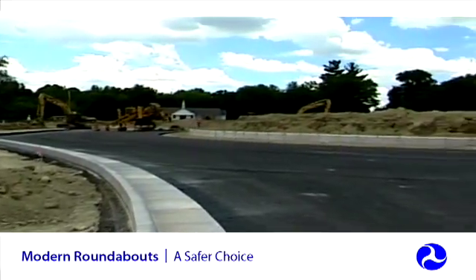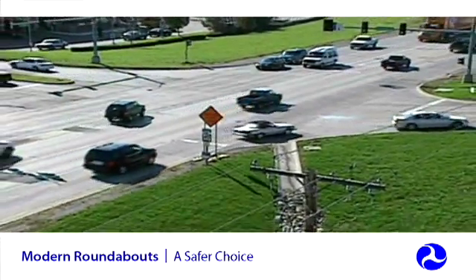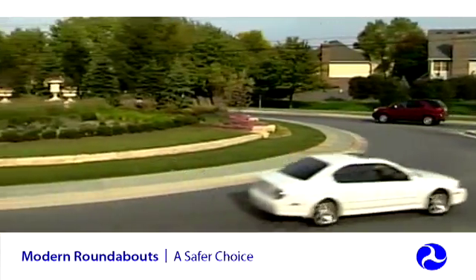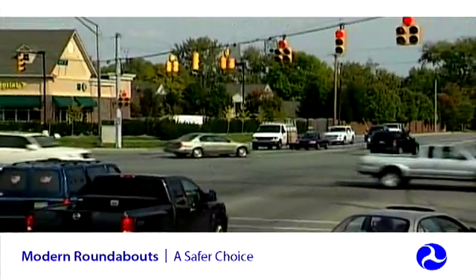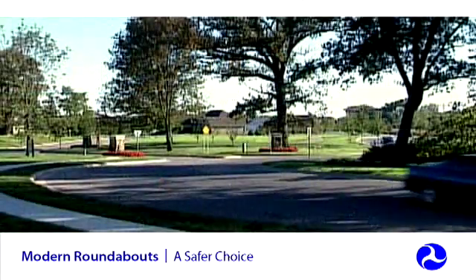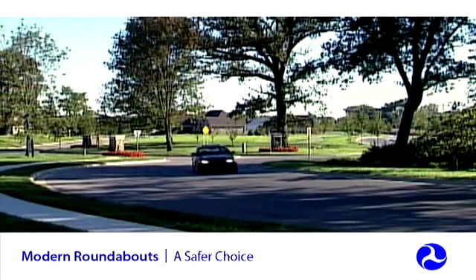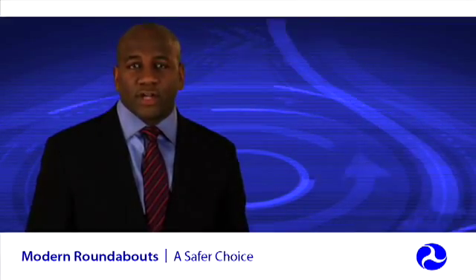While initial construction costs can be higher with roundabouts, they often have lower operating and maintenance costs than signalized intersections. They can have ongoing costs for lighting and maintaining landscaping, but unlike a signalized intersection, there is no signal equipment to install, power, and maintain. Roundabouts have longer service lives than traditional intersections, resulting in better economic value over the long term, especially when you factor in the reduction of fatal and injury crashes.